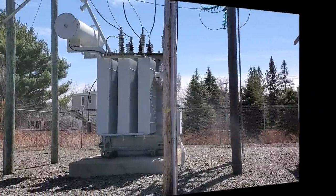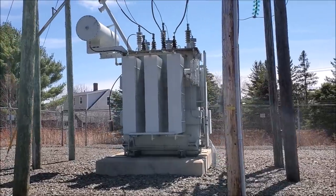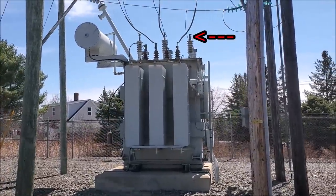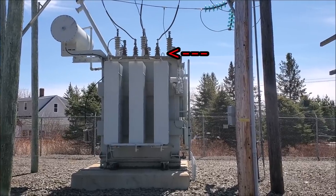So this is our power transformer. It's just a tiny little guy feeding a rural area. Most of them are much bigger than this. We have 69,000 volts coming in here and 12,470 coming out.